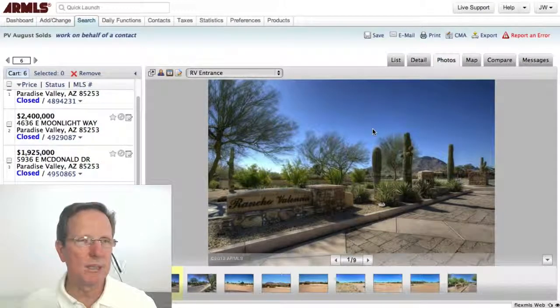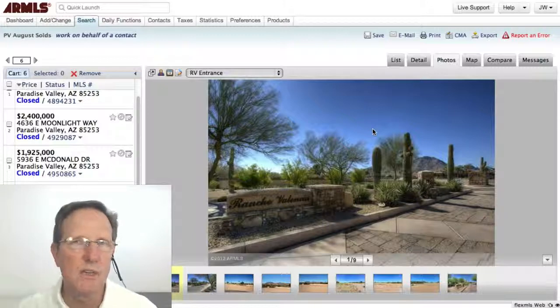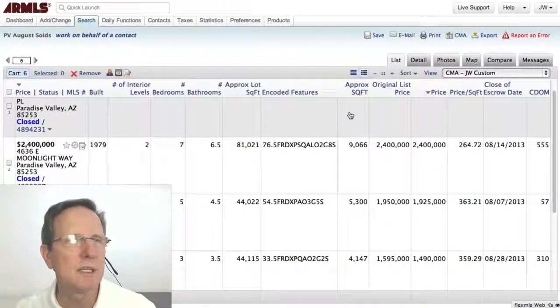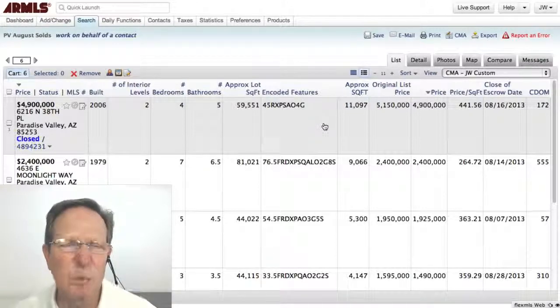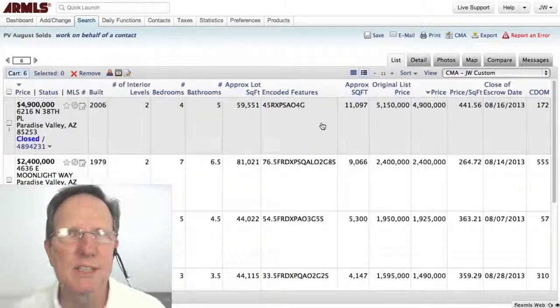I hope you found this useful. This information is straight from the MLS. If you're interested, you can send me an email or call me and I can send you more data than what I'm showing you here. I'm John Wake with HomeSmart — appreciate you watching, take care.